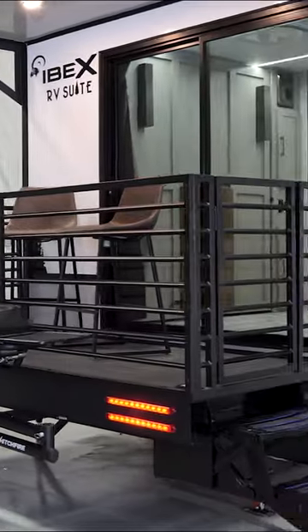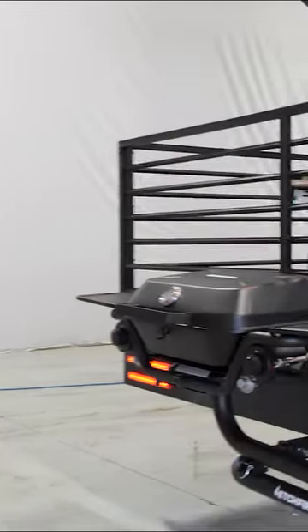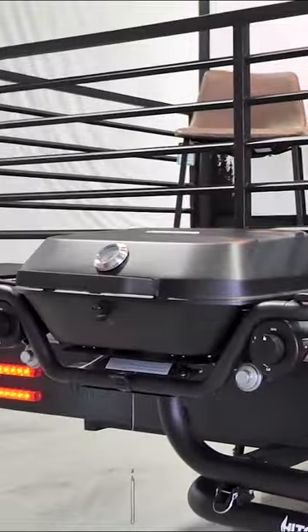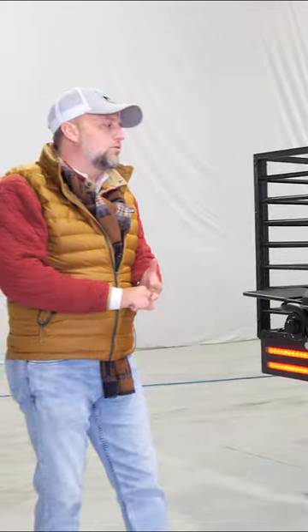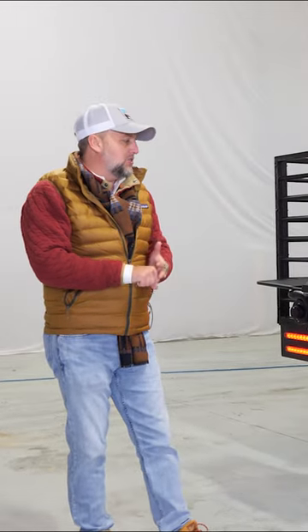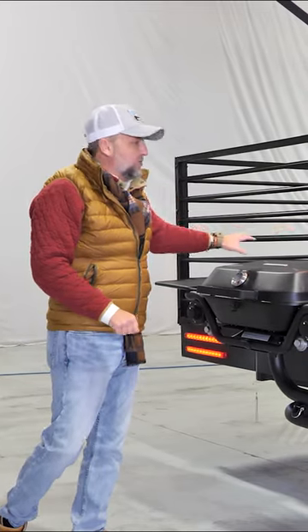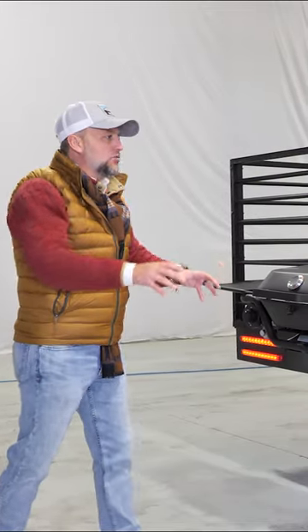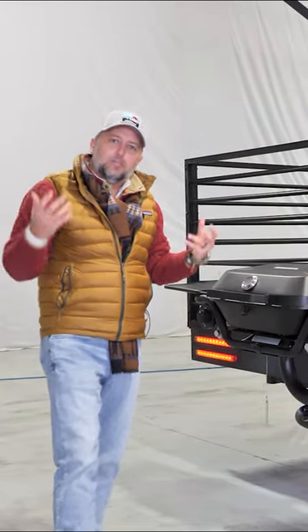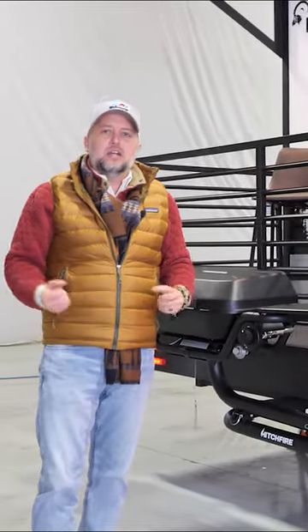Also one of the only options available on the RV Suite is the Hitchfire removable grill system. This plugs into the receiver on the back of the unit — it could also plug into your truck or tow vehicle — but this Hitchfire grill doesn't use any of the floor space of the sun deck. You can see it's elevated off the ground and it articulates wherever you want to use it. So you have the perfect outdoor cooking setup, the perfect hangout setup, and the perfect place to grill and chill.